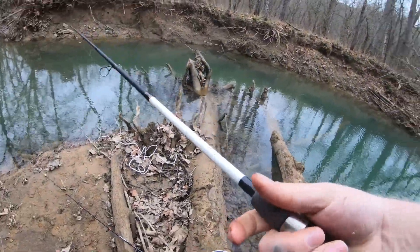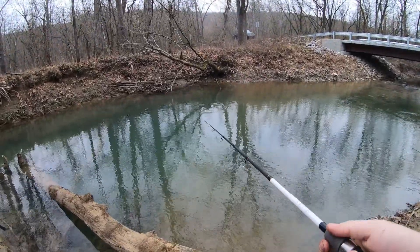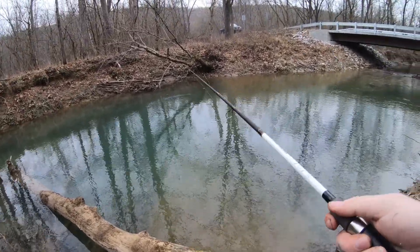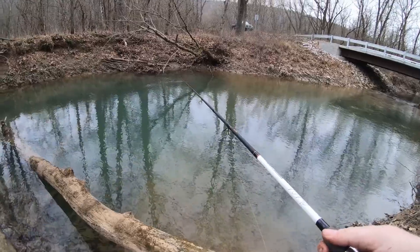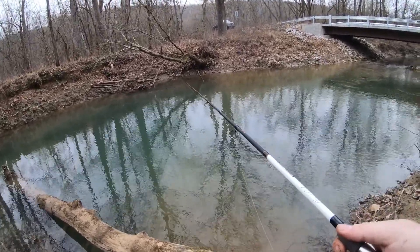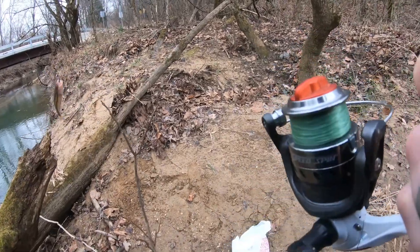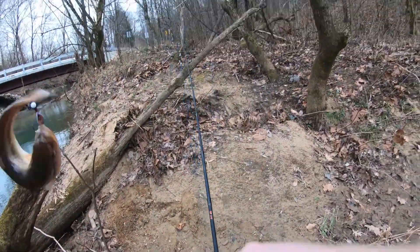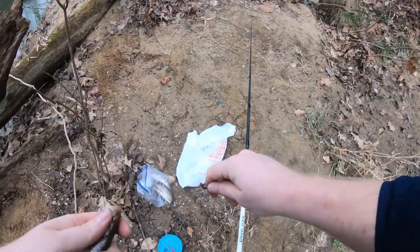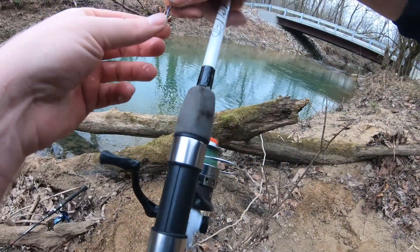The nests these males build are abnormally big for the size of fish they are. Your average creek chub runs about five to eight inches, but some nests are over 500 centimeters long — that's roughly 200 inches. That's huge for such a tiny fish.